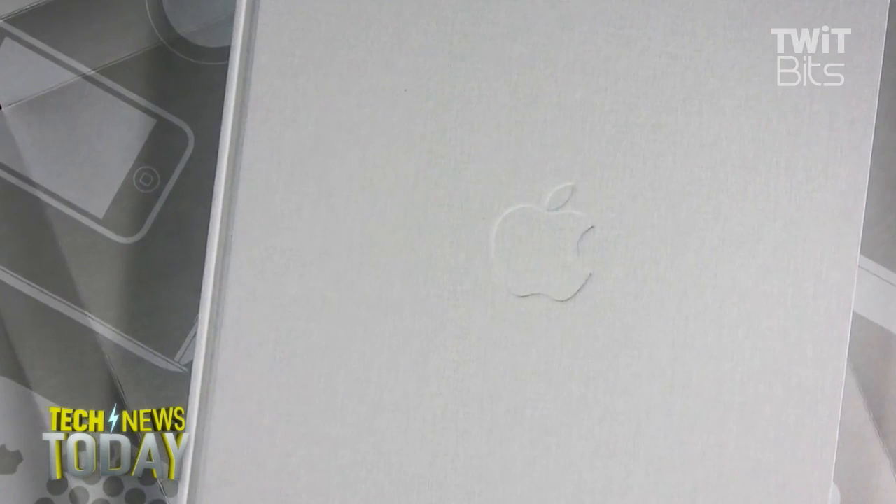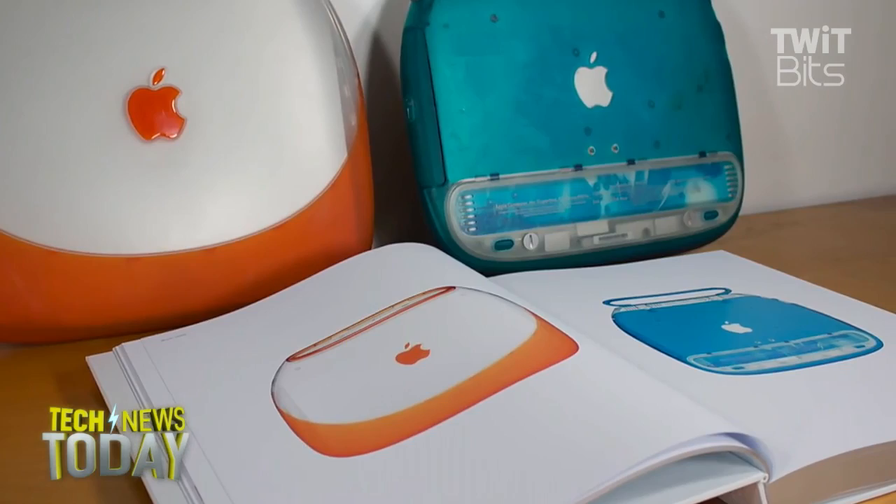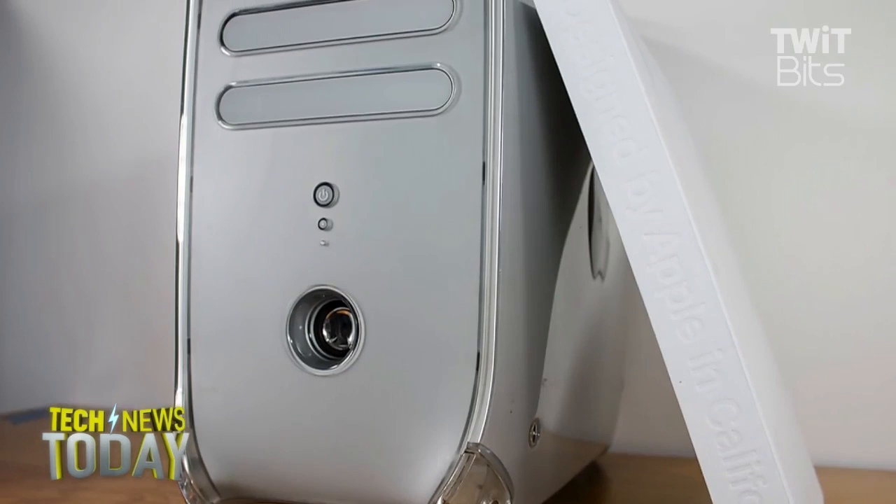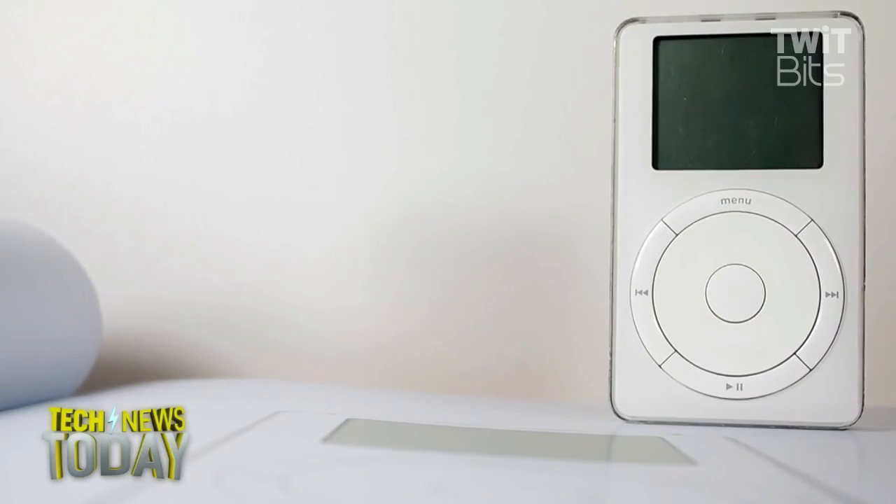It can be an expensive hobby. I started a couple of years ago — a friend of mine gave me a G4 Cube for a birthday present, and something about it just really spoke to me. And then you're up late at night on eBay on your phone, and you're on Craigslist, and you're emailing people.